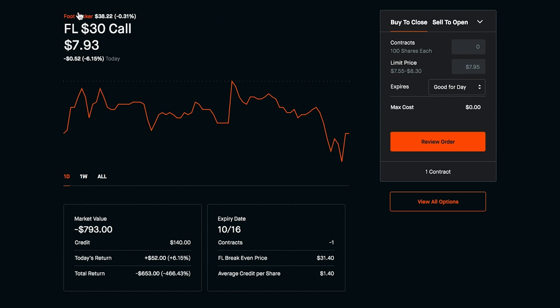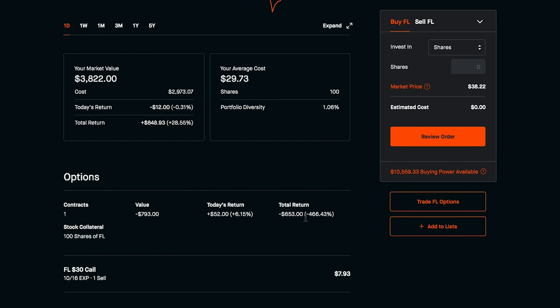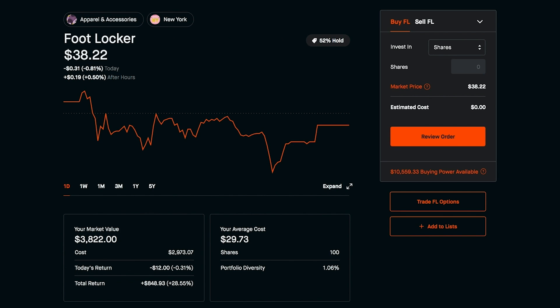What ended up happening was Foot Locker, as of today — October 10th — is at $38.22. So that option I wrote was for a $30 strike price, and whoever bought it on the other side definitely did well, because they now have the right to exercise at a $30 cost basis. Right now I'm stuck with this call that I sold, currently 466% in the negative — down $653 basically. So now there are a few different things I can do in this situation, and I do still have some options, which is nice.